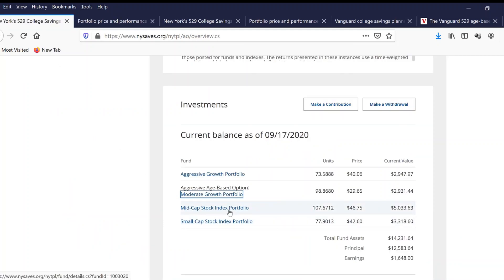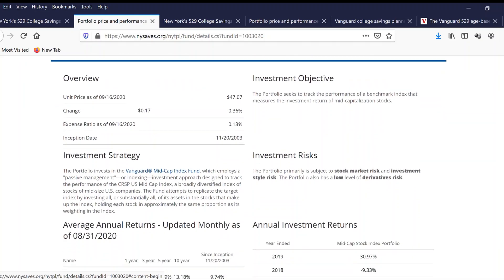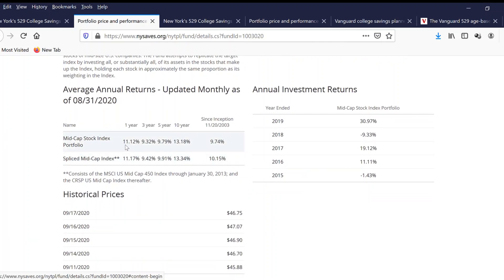Now let's look at the mid-cap stock index portfolio with $5,000 invested. It has the same expense ratio of 0.13%. As long as it's less than 1%, it's all good because this is not an expensive fund to manage. The mid-cap stock index portfolio's rate of return: one year is 11%, three year 9%, five year 9%, and ten year is 13%. The longer you keep money in this mid-cap stock index portfolio, the more you can earn — at an estimated 13% over a 10-year rate of return. It also has a slight mid-cap index with a similar rate of return.